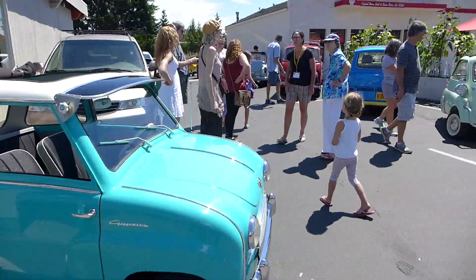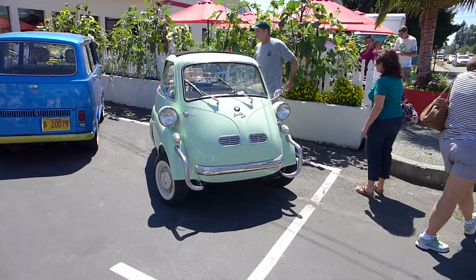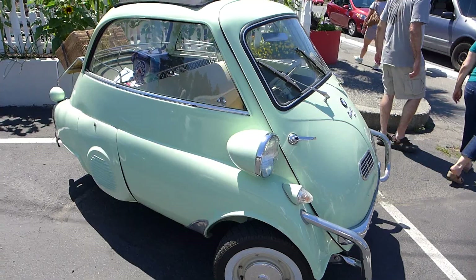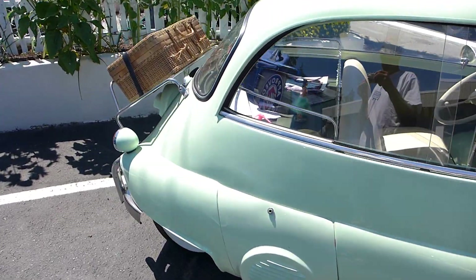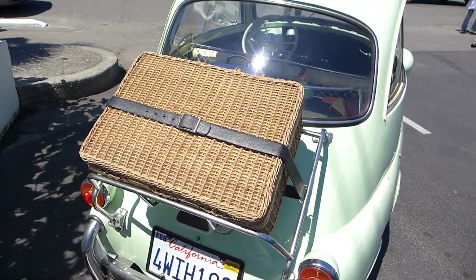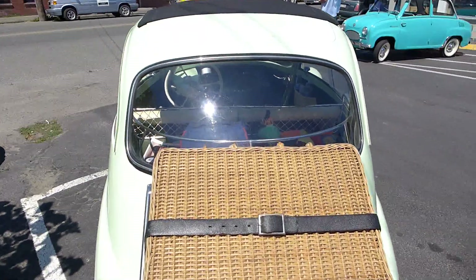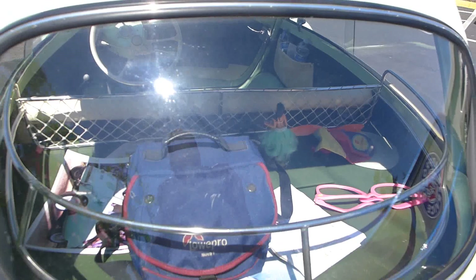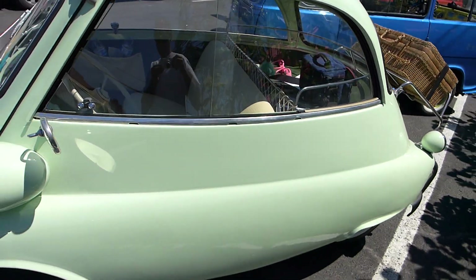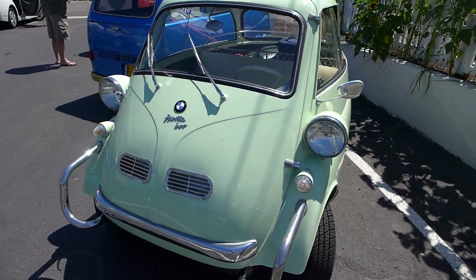Look at this beautiful go-go. Look at this beautiful mint green BMW Isetta. It's gorgeous. It's got a basket on the back, a little rack. That is just the cutest thing — a little hula dancer in the back. It's so pretty. Tropical doors, chrome wipers.